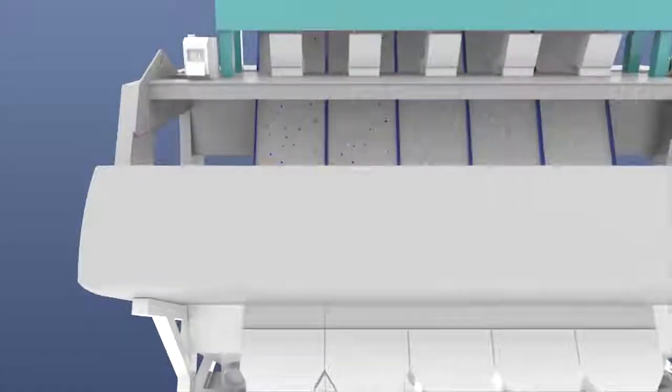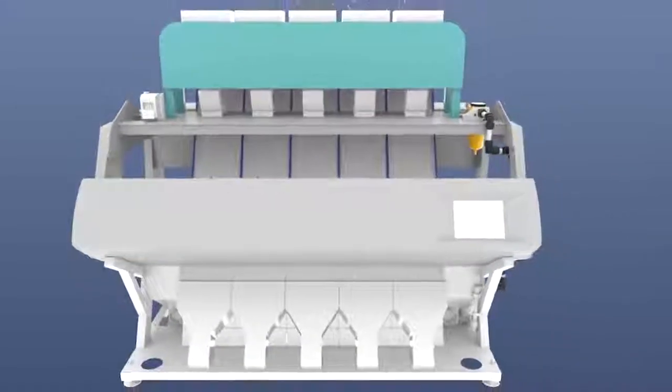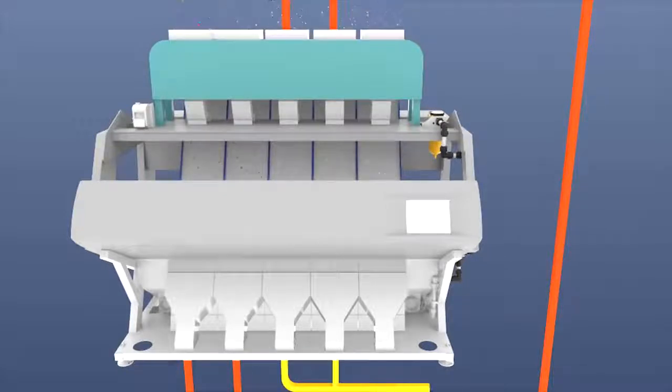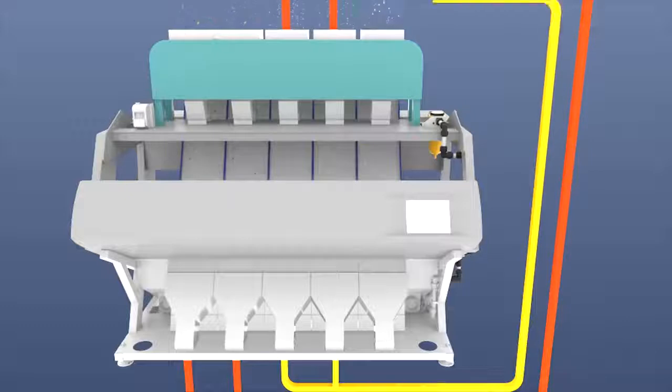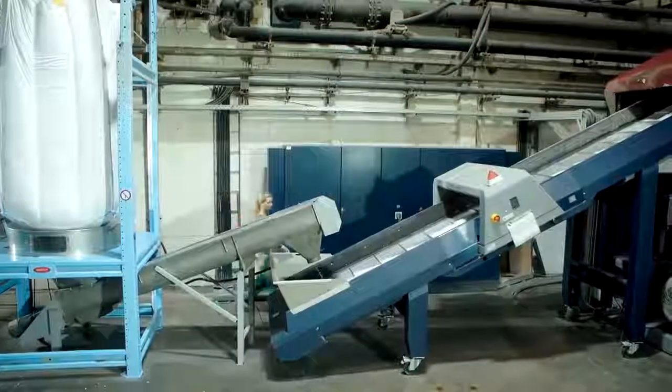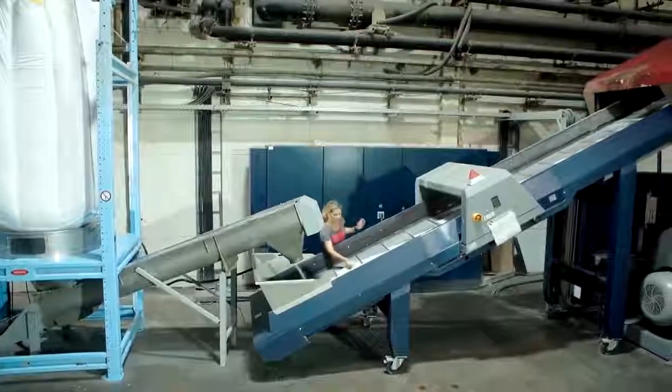A blast of air shoots out the unwanted colors, leaving only the colorless flakes if so desired. After this process is carried out over the first two slides, it's repeated on the next two, and again on the last one. The result is an output of 800 kilograms of sorted HDPE flakes per hour, with a purity level well above 99%.